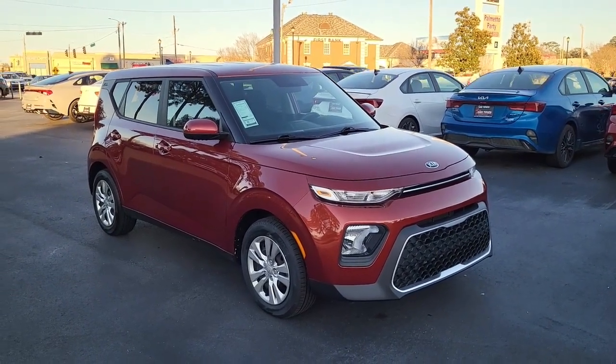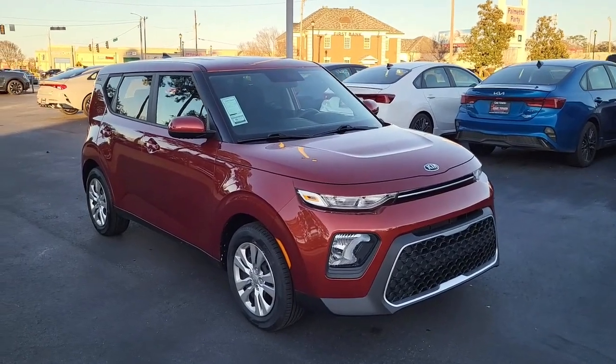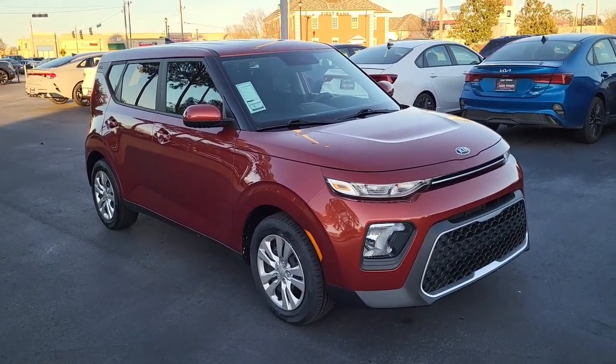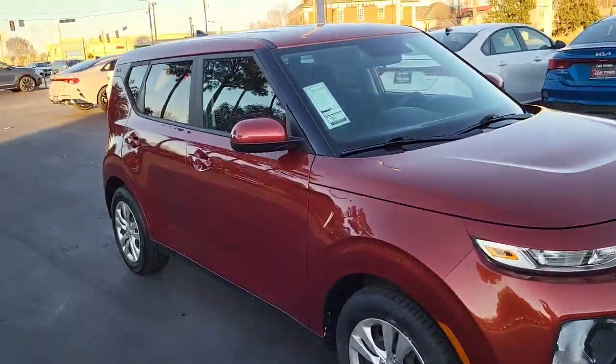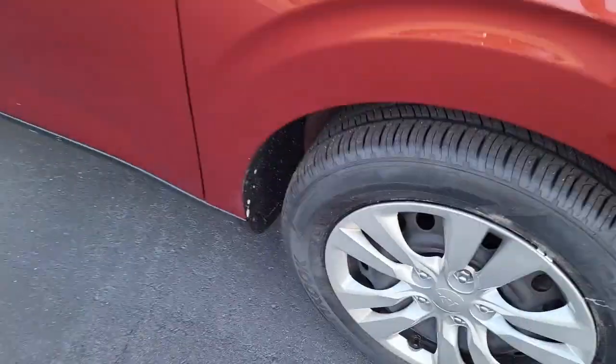Hello and welcome to Cartown Kia Florence. This is the used car inventory video series. Right here we have another 2021 Kia Soul. I'm going to walk around and show you this lovely vehicle from top to bottom, front to end, and show you what all it has to offer.